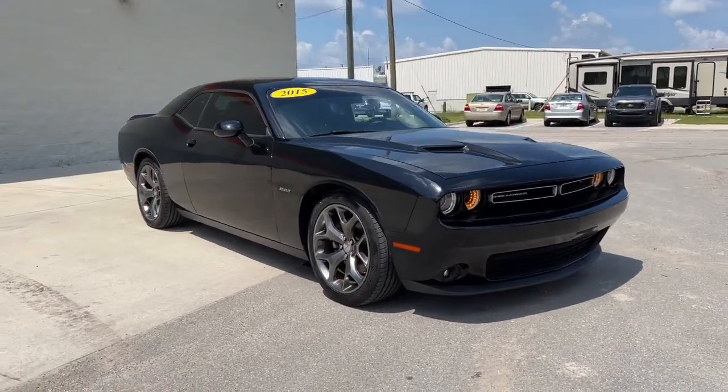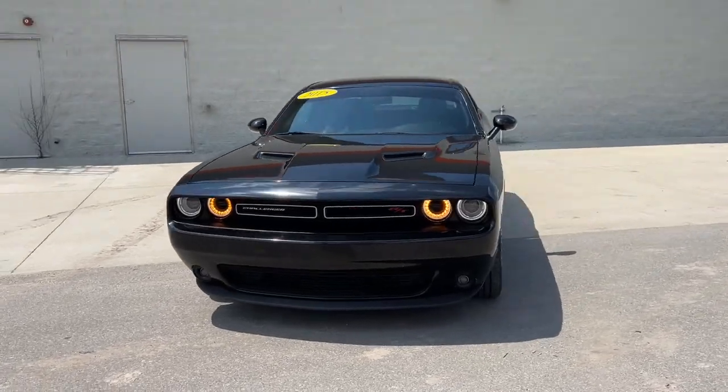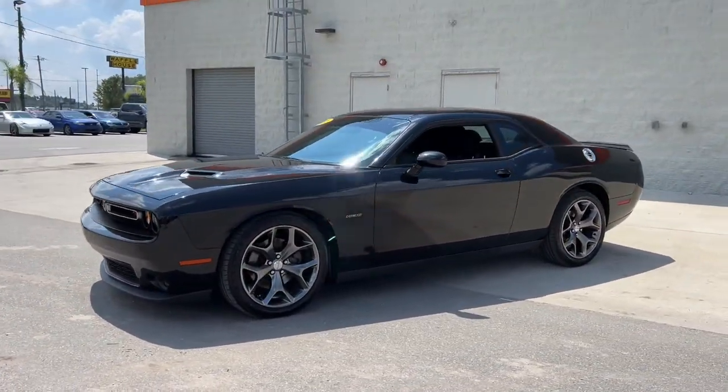This could be the car for you. The 2015 Dodge Challenger. With less than 70,000 miles on the odometer, this vehicle stands out from the rest.